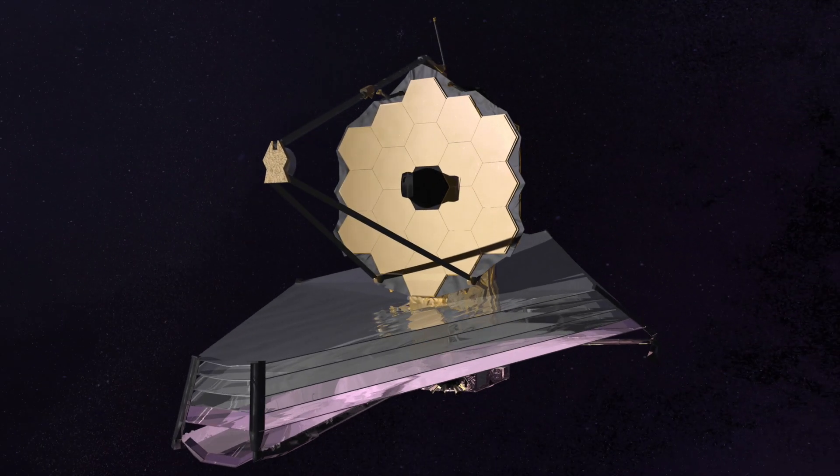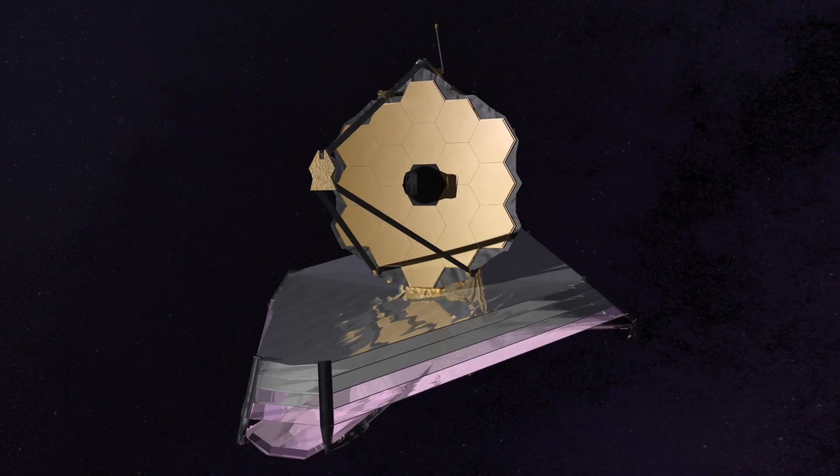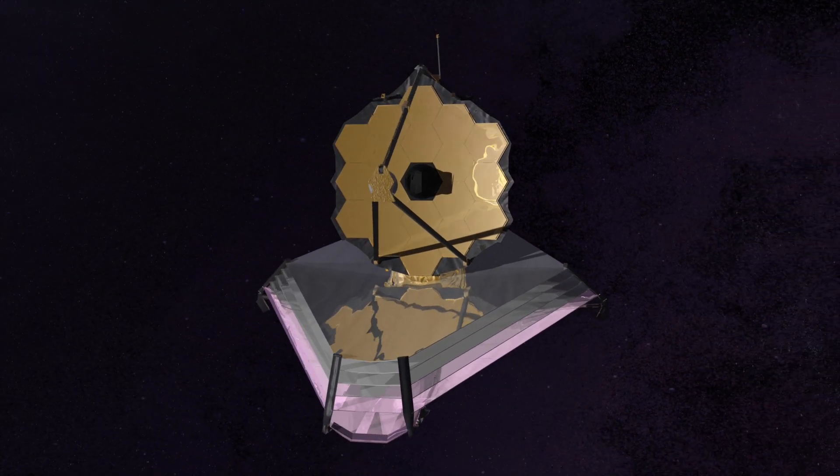What are the atmospheres like on other planets? When did the first galaxies form? These are some of the biggest unanswered questions which the Webb Telescope is going to help us answer.